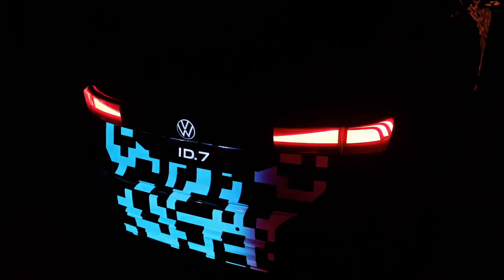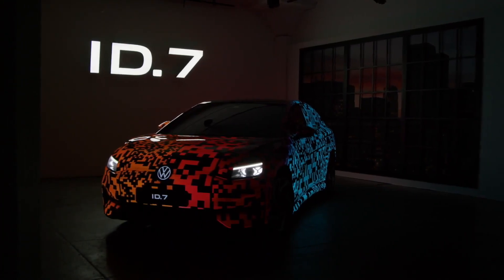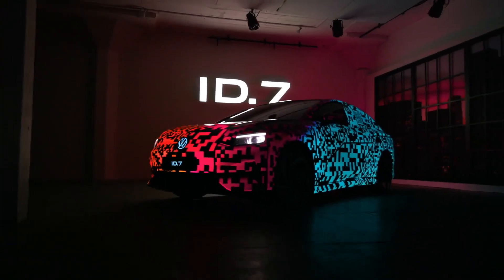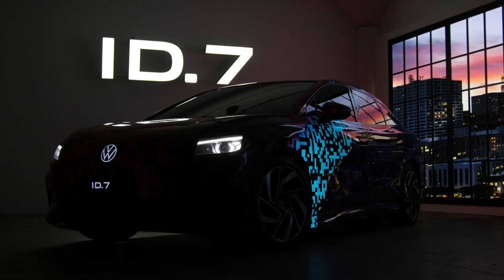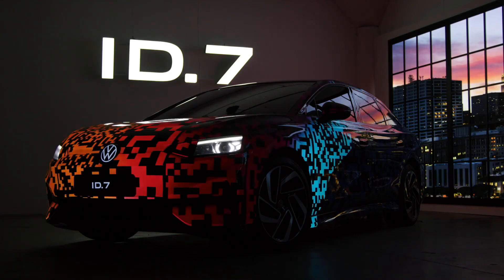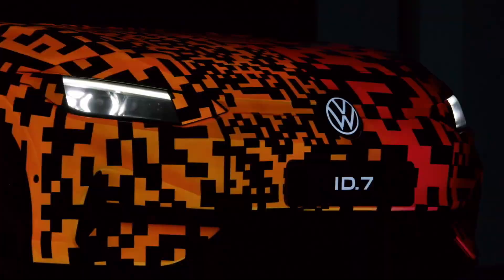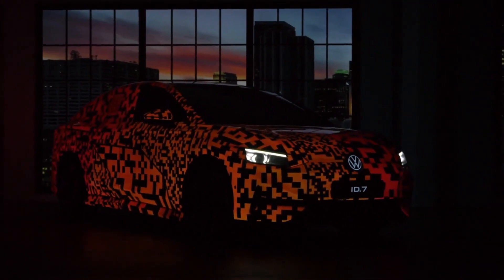Currently, the Volkswagen ID.7 is offered in two rear-wheel drive trim levels: Pro and Pro S. The base variant comes with an 82 kWh battery that enables a WLTP estimated range of 382 miles, while the upper Pro S gets a 91 kWh pack that offers an estimated range of 435 miles. The Pro can DC fast charge at up to 170 kW and the Pro S can accept up to 200 kW when topping up.